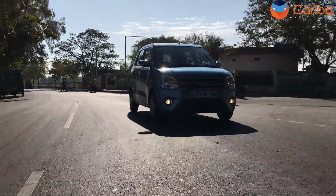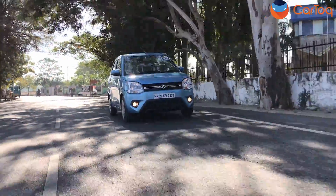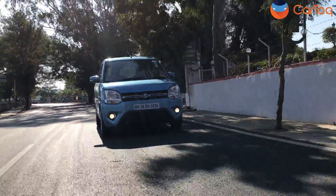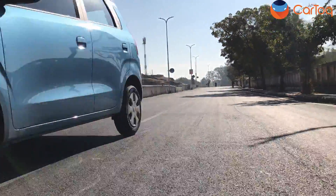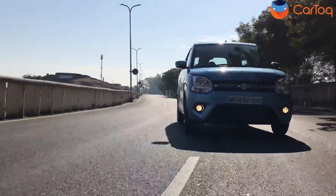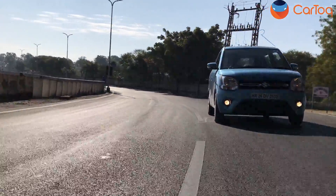We're driving the 1.2 manual WagonR now. I drove the automatic EGS yesterday for about half an hour, so I'll talk about that first. The combination of the EGS and the larger 1.2 engine makes the WagonR automatic much better in traffic. The biggest downside of EGS is the lag when gears change, but this is taken care of by the extra power and torque from the larger motor. The 1.2 is a four-cylinder engine, so NVH levels — noise, vibration, and harshness — are way better than the smaller three-cylinder 1.0 unit. The creep function also works very well for stop-start traffic.